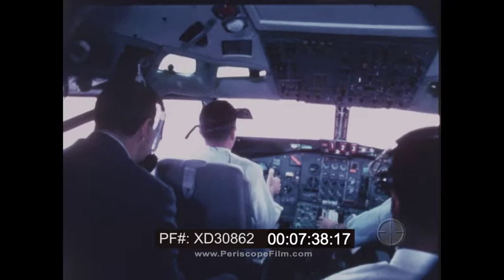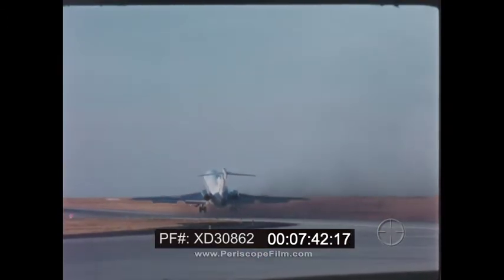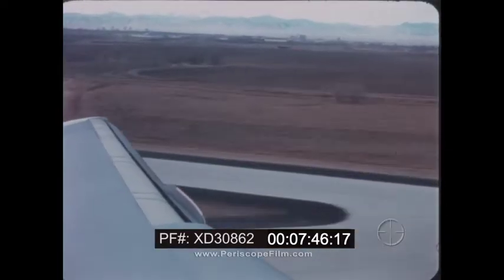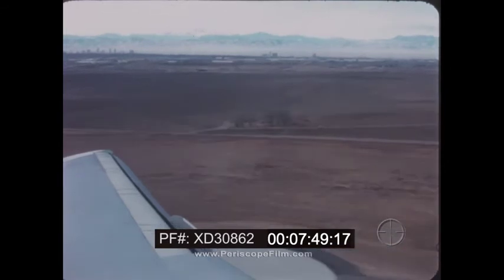This is a regular 727 jetliner — the only difference is no passengers are permitted on a training flight, except for us today. You'll hear Don say 'rotate' when the pilot should begin to lift the nose. Rotate! Gear up.